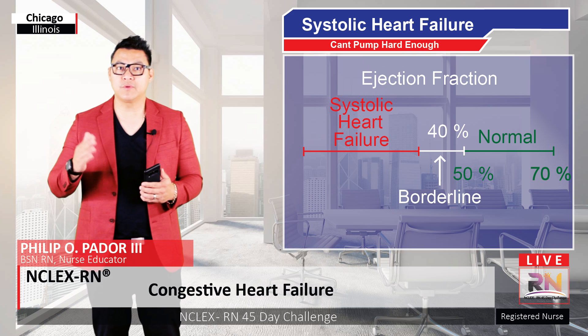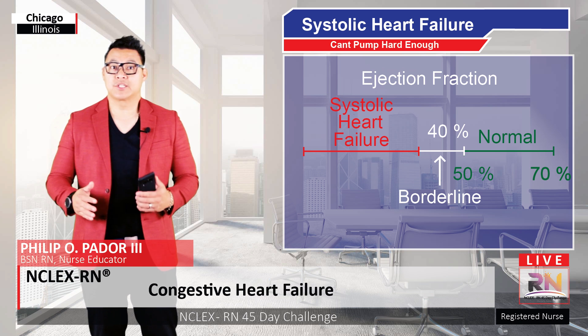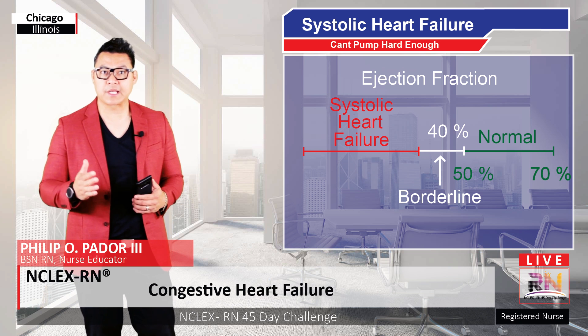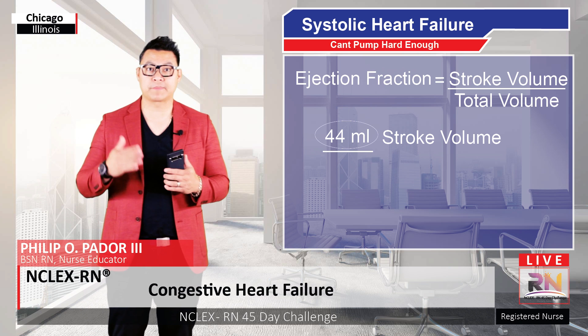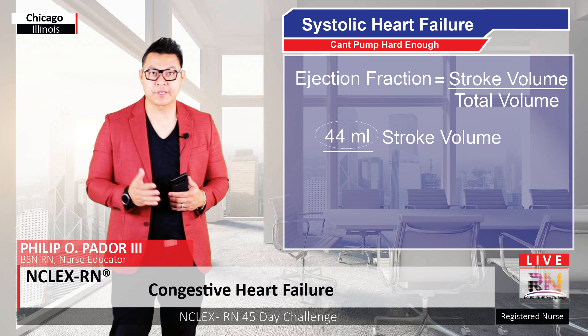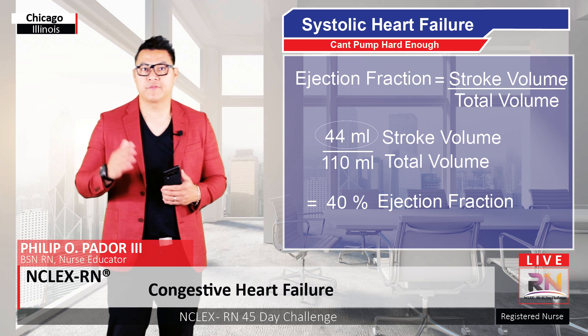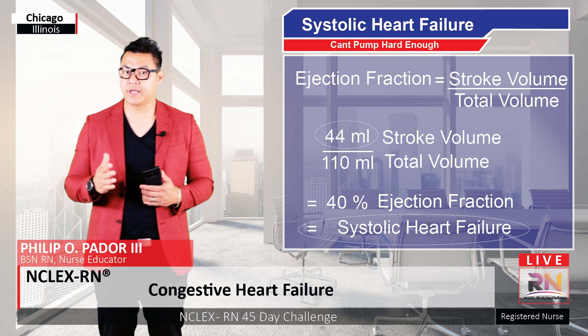Because the heart is only squeezing out a little bit of blood each beat. In our example, if the total volume of the left ventricle was 110 milliliters but only 44 milliliters was pumped out with each beat, then you have 44 divided by 110, which is 40%. And we would say that the person is in systolic heart failure.